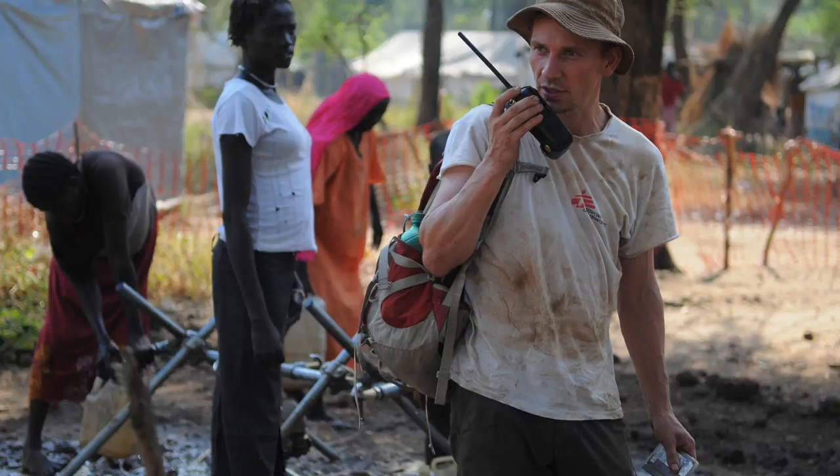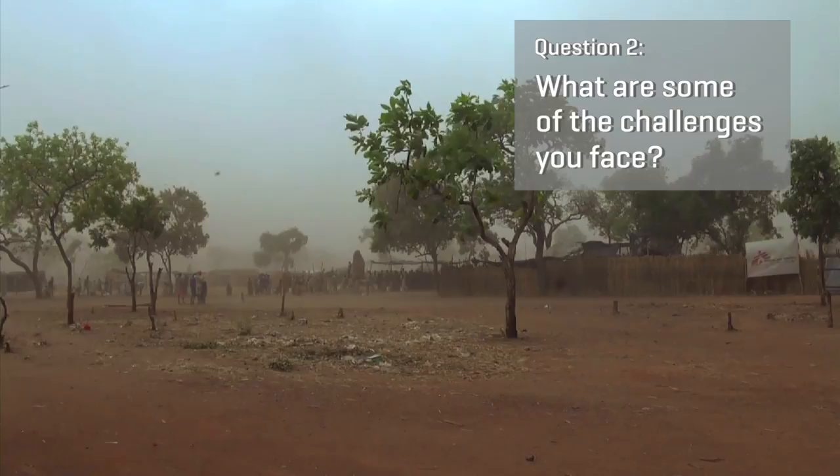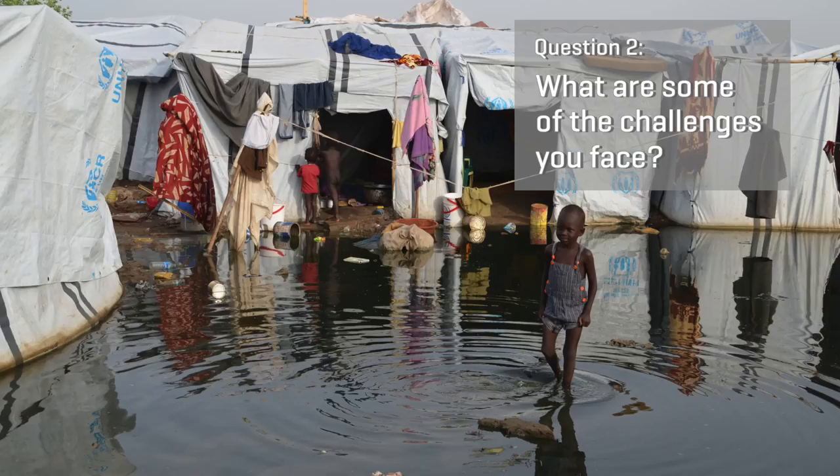Many of the places that we work have very intense wet seasons and very intense dry seasons. We want to get as much work done as we can during the dry season, because once the rains come the roads are washed out.